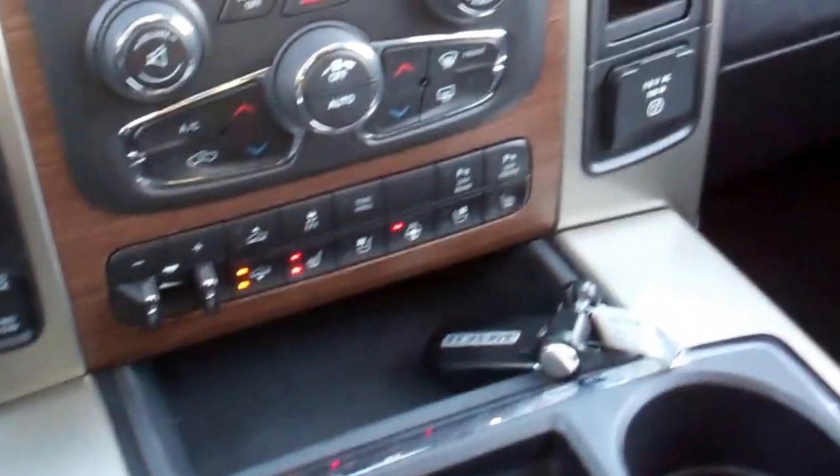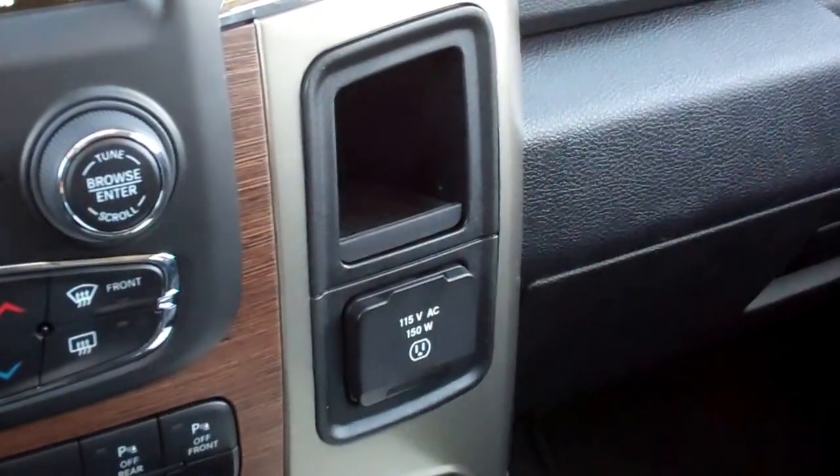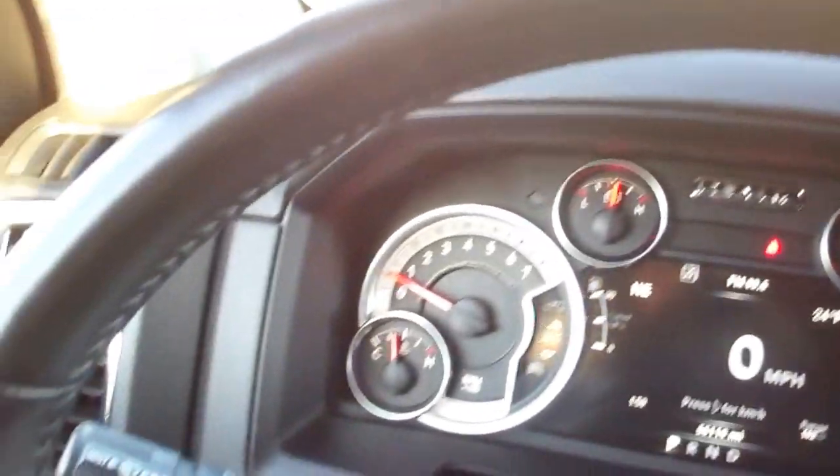The passenger seat is very clean — no rips, no tears. It does have the SD card, USB, and AUX jack. Dual glove box, 115-volt plug-in, and the steering wheel is in very nice shape. Power windows, power locks, power mirrors. The back seats are just as clean as the fronts — once again, no rips, no tears. It does have the power sliding rear window.